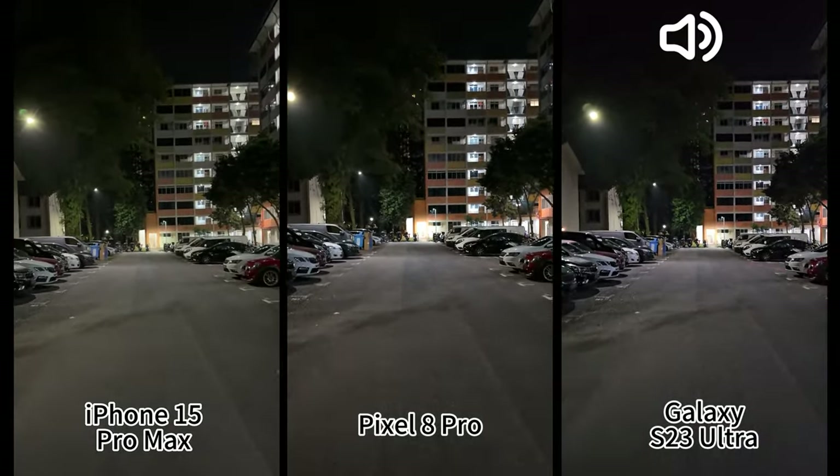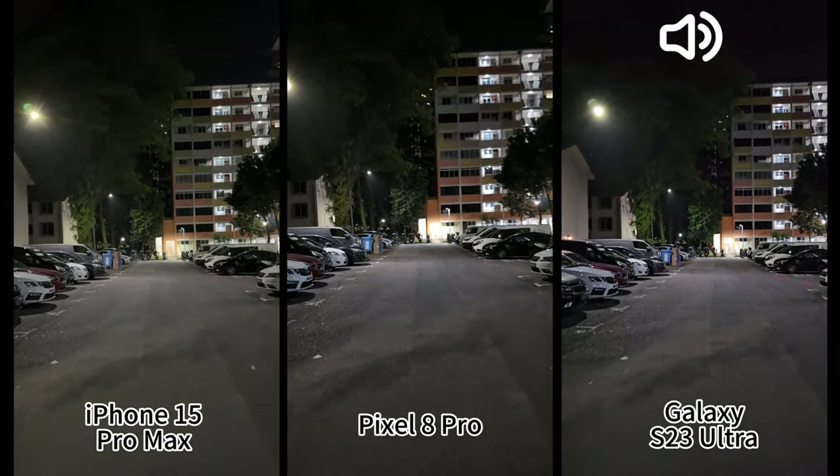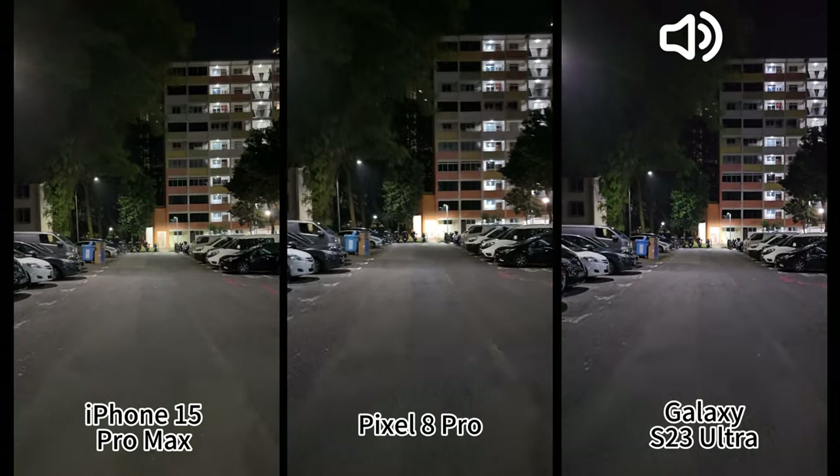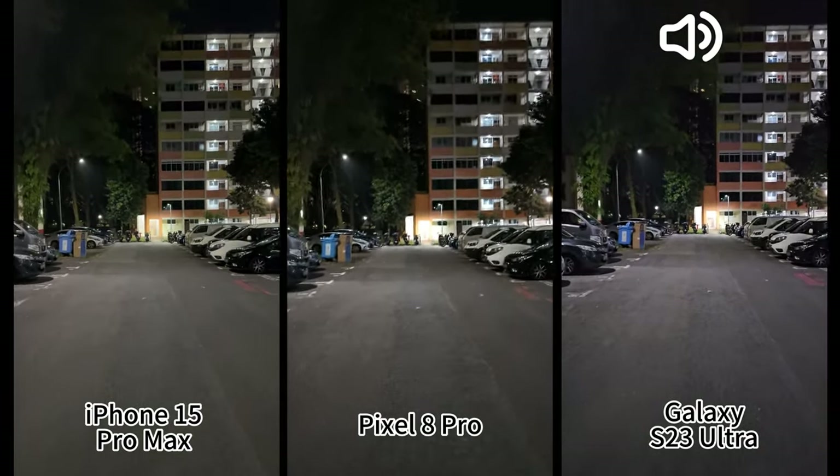That's it — that's the low-light video recording comparison between these three flagship devices. Thank you for watching, see you next time.